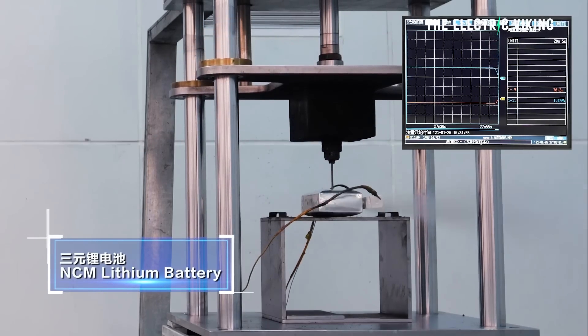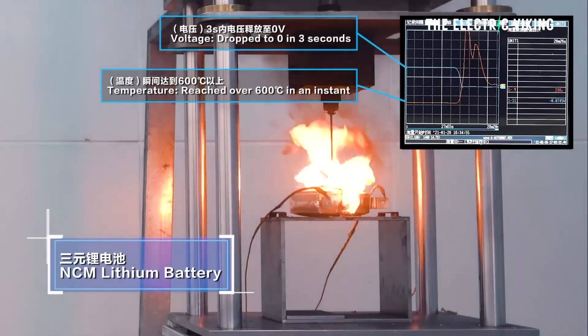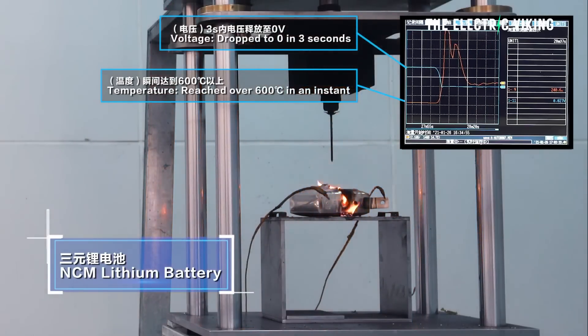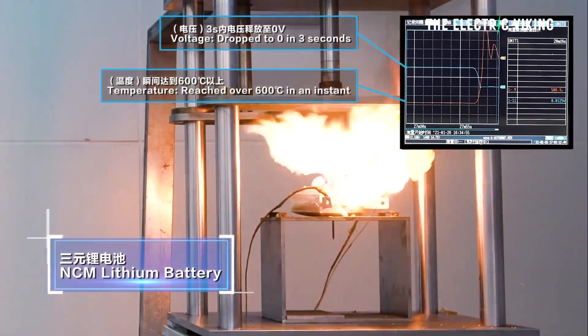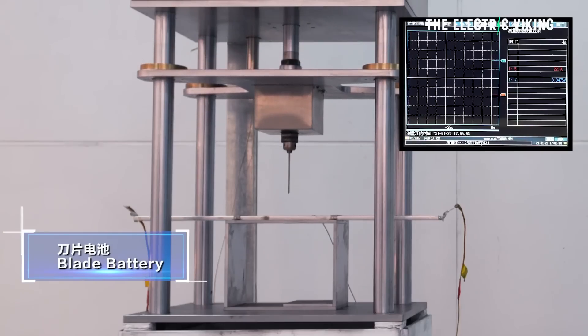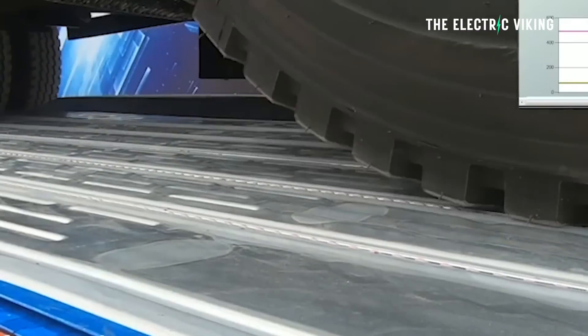BYD are very keen to show the nail penetration test: if you put a nail into a normal nickel-cobalt-manganese or nickel-cobalt-aluminum battery pack, it will usually catch fire. But if you penetrate a Blade battery with a nail — nothing happens. If you drive over a Blade battery with a truck — nothing happens. How relevant is that in the real world? The point is simply to demonstrate they're much safer, and it's true. Many BYDs have been in quite bad crashes where people report the battery was fine and the car never caught fire.